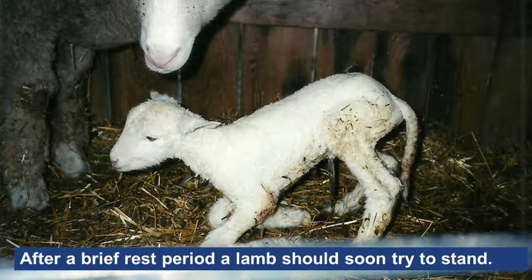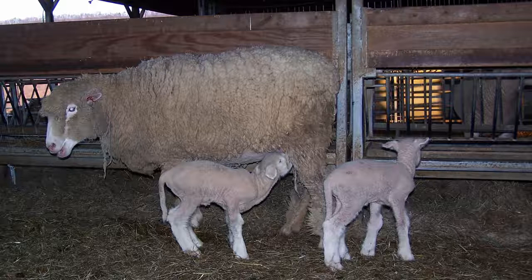After a brief rest period following its birth, a vigorous and healthy lamb should begin trying to stand for the first time. Once a lamb stands, it instinctively searches for a teat.